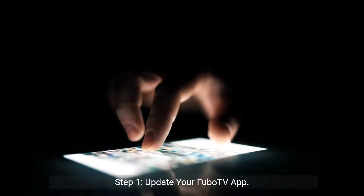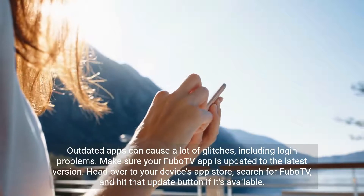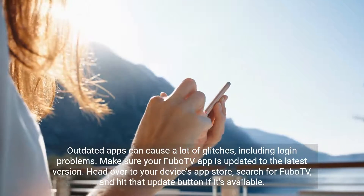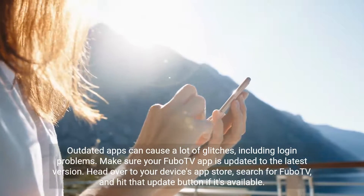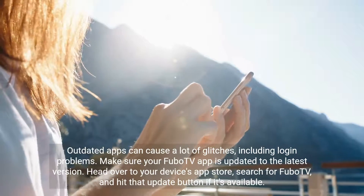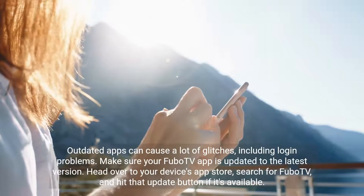Step 1: Update your FuboTV app. Outdated apps can cause a lot of glitches, including login problems. Make sure your FuboTV app is updated to the latest version. Head over to your device's app store, search for FuboTV, and hit that update button if it's available.